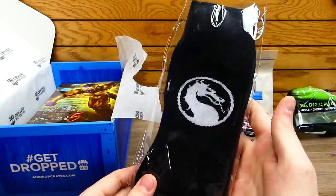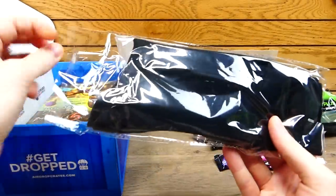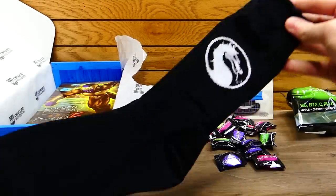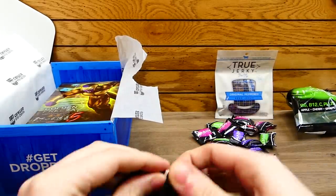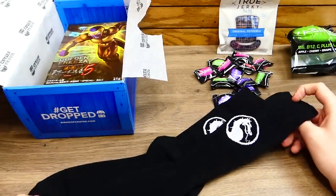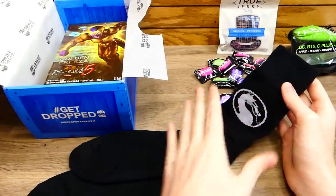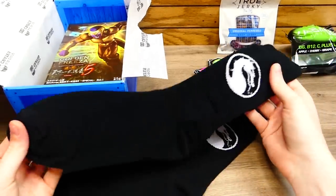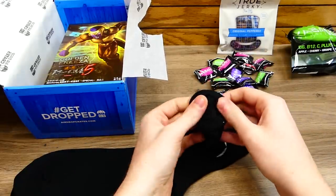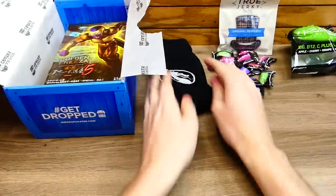Next item is Mortal Kombat — instantly recognizable. This is a pair of Mortal Kombat black long socks. They're double-sided, which is actually really nice. I usually wear short socks so I'd use these around the house. They're not thin — they're actually a nice thickness and pretty soft, really soft. I do recommend these. I'm definitely going to be sporting these.